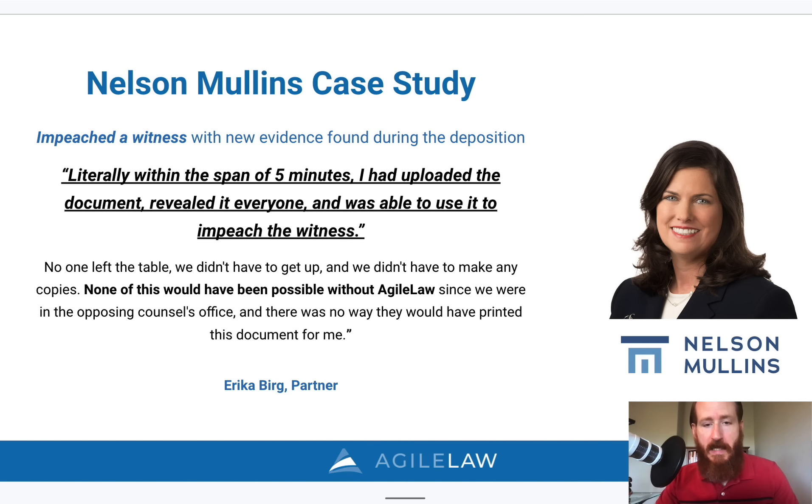First is an attorney by the name of Erica Berg. She is a partner at Nelson Mullins out of Atlanta. In her situation, she was able to impeach a witness with new evidence found in the middle of her deposition. She says, literally within the span of five minutes, I had uploaded the document, revealed it to everyone, and was able to use it to impeach the witness. And no one left the table — they didn't have to get up and they didn't have to make any copies.